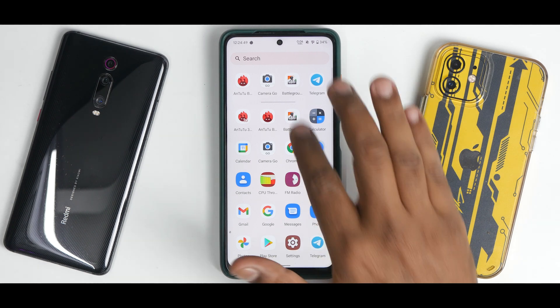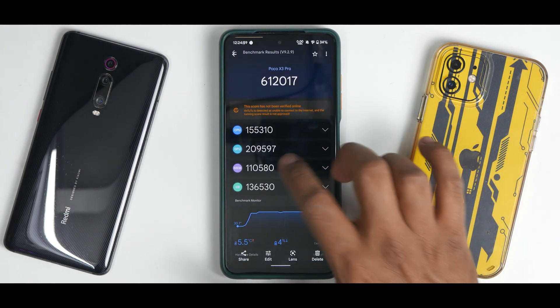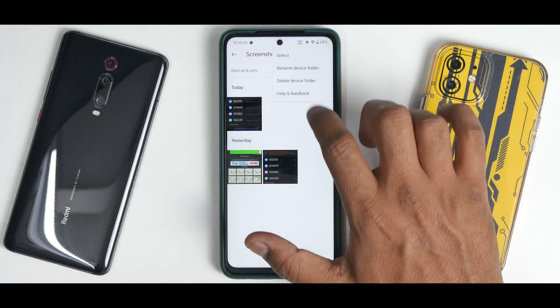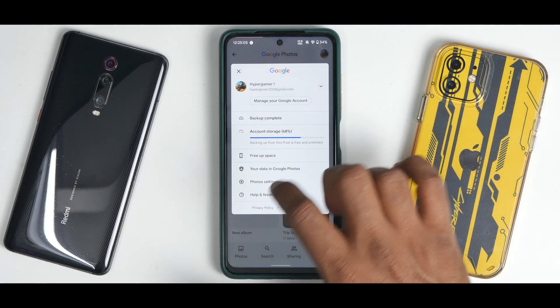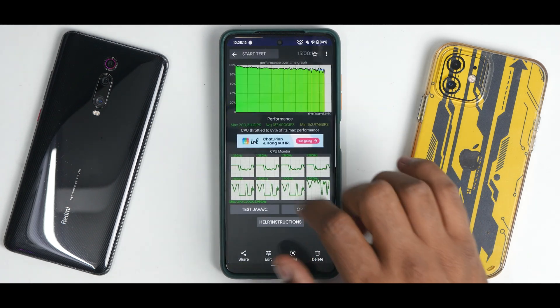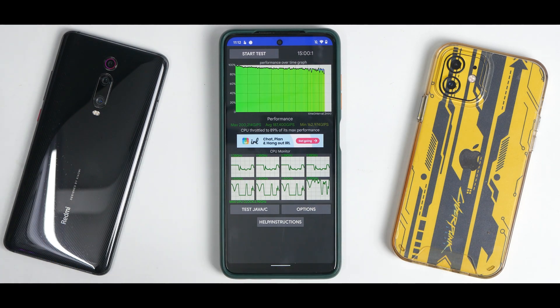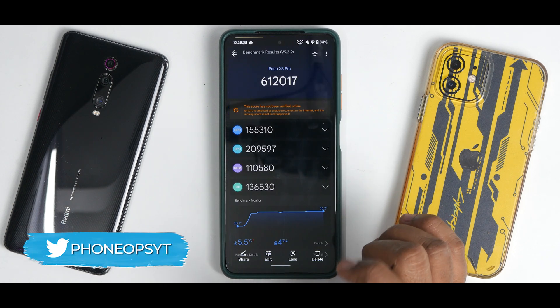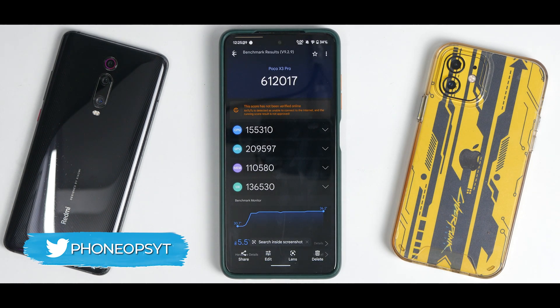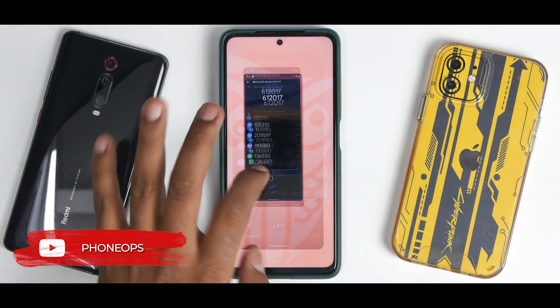Regarding gaming, unfortunately on this ROM you're not getting 90fps unlocked by default in BGMI — hopefully a future update will address that. Now for the benchmark numbers: the CPU Throttle Test shows an average score of 187,400 GIPS with 89% throttling. That's not bad but can be better, and it's still going to be a great performer. The AnTuTu benchmark score is 612,017 — the highest I've ever seen on this device.